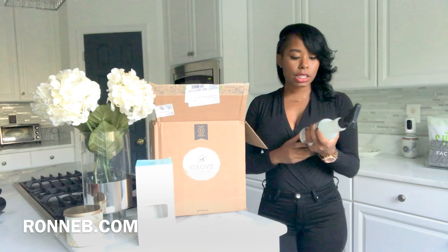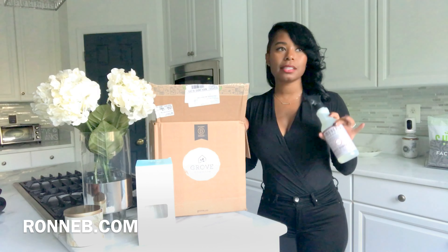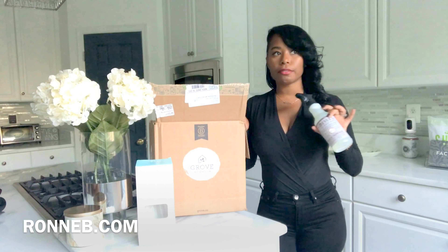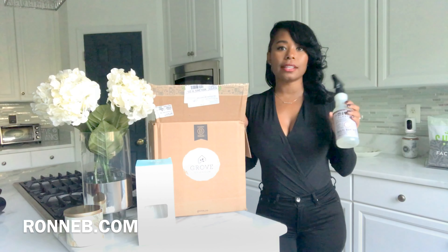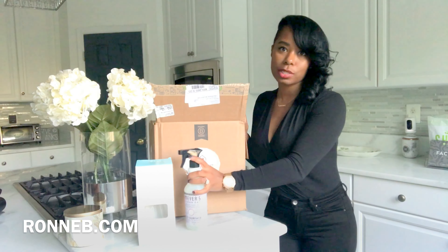Another one of my favorites that came in today is Mrs. Meyer's Clean Day. I freaking love Meyer's — everything smells so good. One of my favorite scents is the lavender, and they just came out with a new apple cider scent that I'm going crazy about too. When you're cleaning up it is like a breath of fresh air. If you're wondering whether it works as good as Clorox, I must say that it works just as good, so I definitely suggest it.